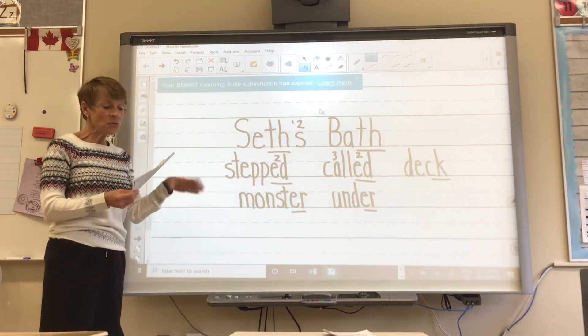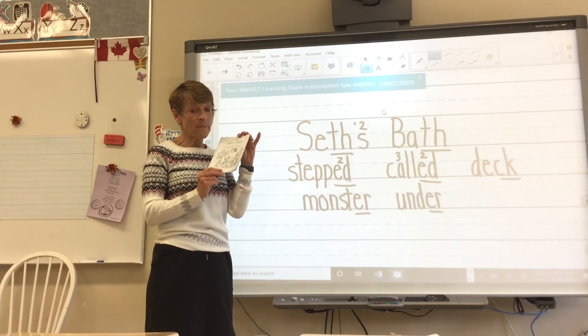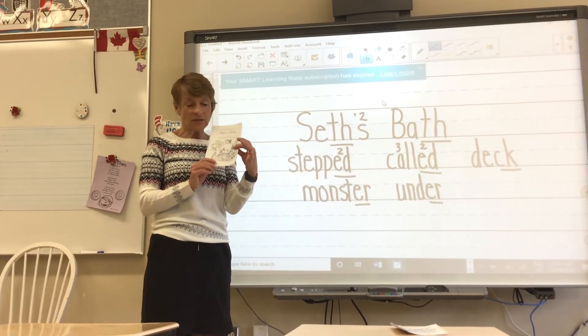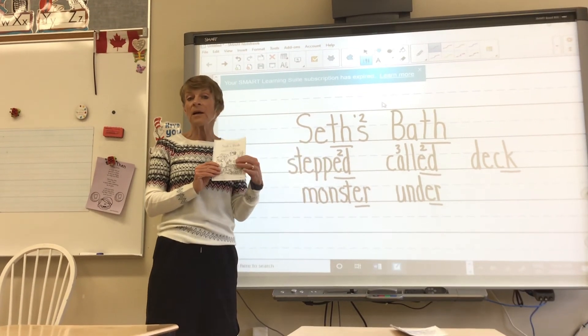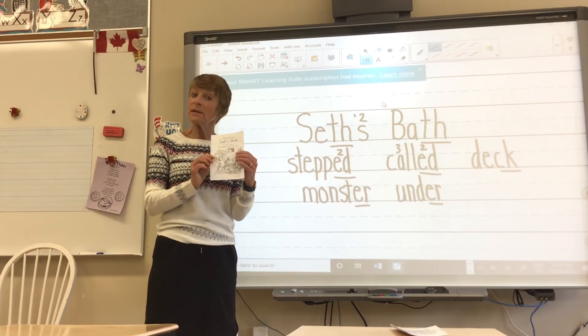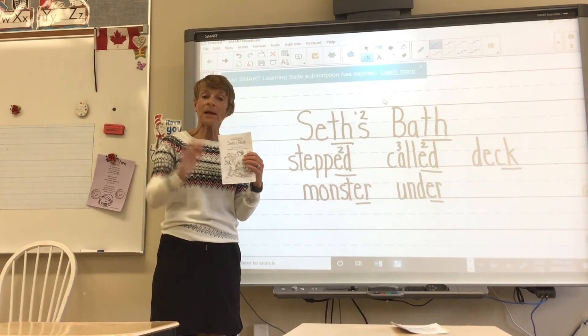Very good. So these are your new words. This book — Seth is having a bath, and Dad is reading the newspaper. You can read and see what Seth does while he's in the bathtub. Enjoy the book, kindergarten. Happy reading. Bye.